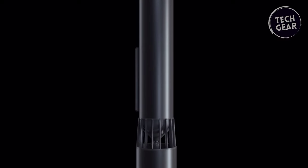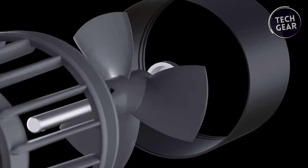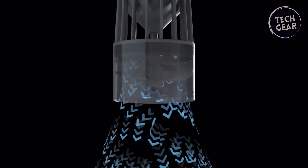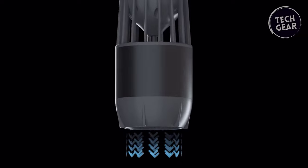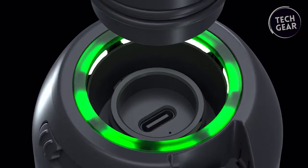Equipped with a proprietary battery system, the Subnato features advanced 100W fast charging technology, allowing you to fully charge its battery in just 1.2 hours. With 3-speed gear and cruise mode, enjoy cruising through the water for up to 56 minutes. Plus, take advantage of its 100W reverse charging capability to charge any electronic device anywhere.